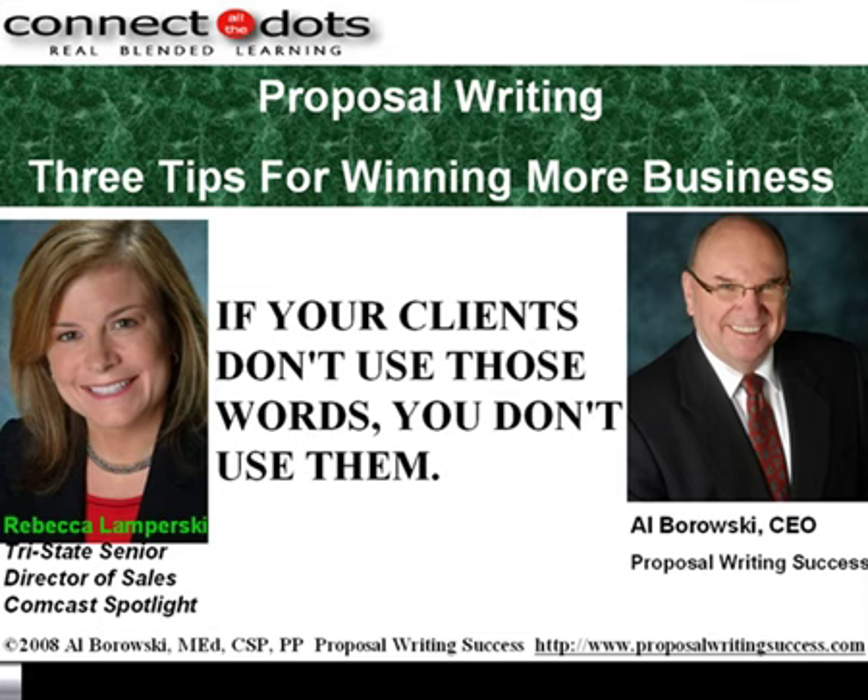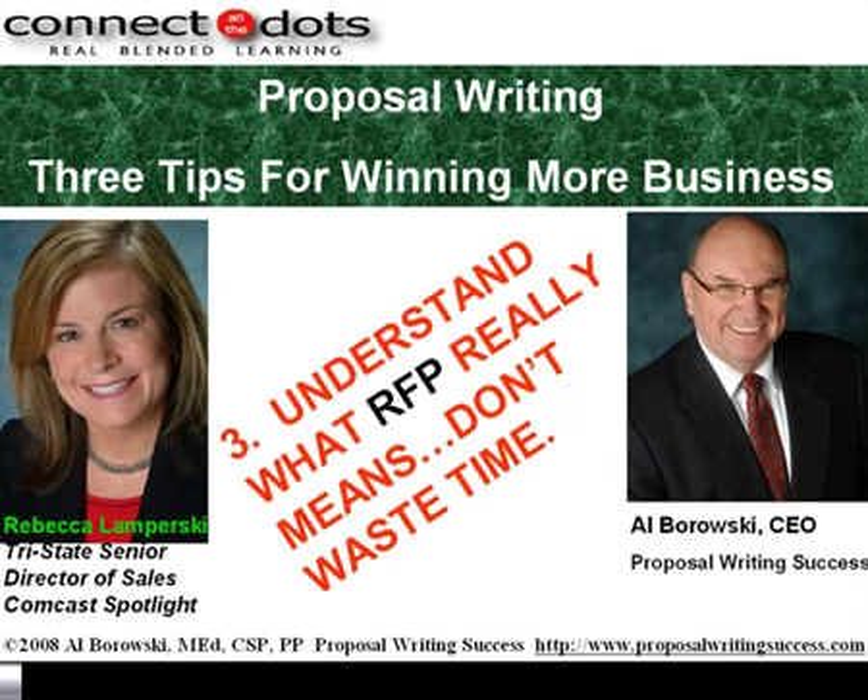You took the words right out of my mouth when you said trust, because who is this person showing up on paper — it's not the same person I met in person. Very good. So what's your third key? The third key is to understand what RFP really means so that you don't waste time.